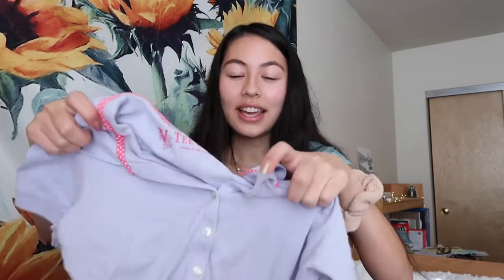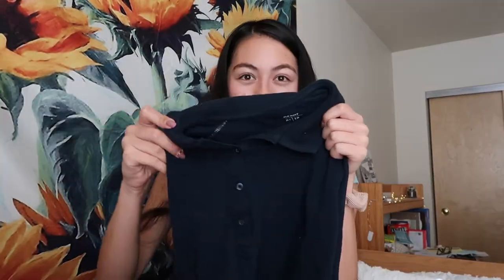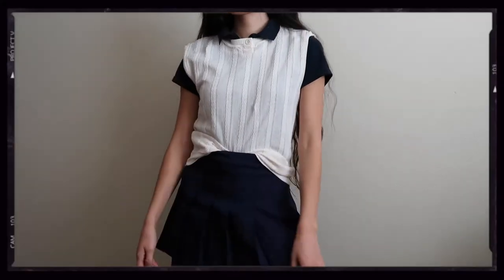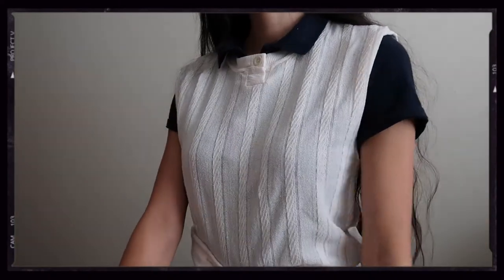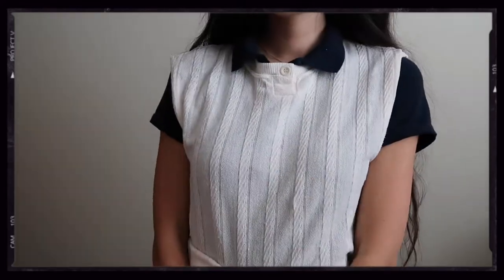I also got two polos. One is a lilac one — I'm so excited to layer with it; the color is perfect for spring. Then I also have a navy one that kind of looks black on camera, but it's definitely navy. I have a navy tennis skirt, so this would be really good paired with my white sweater vest too. I love layering with these.